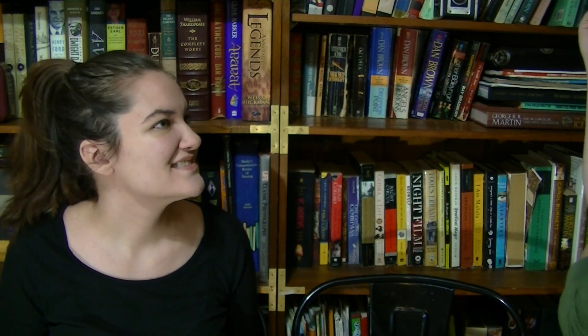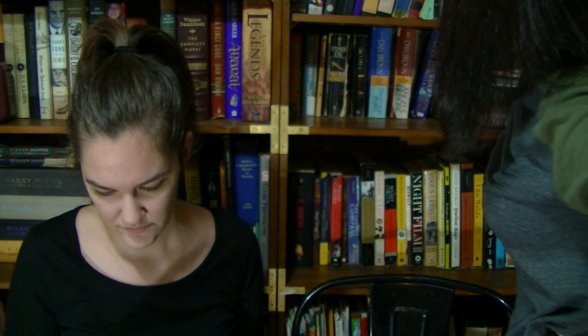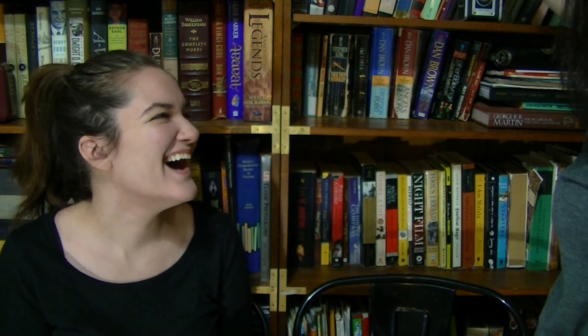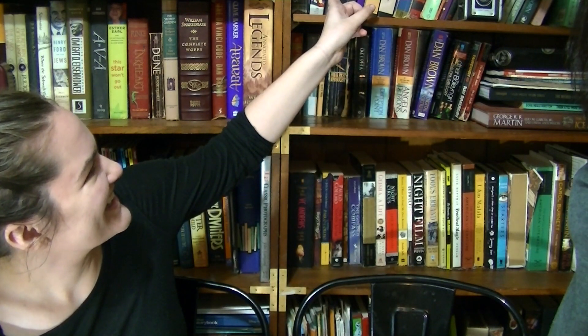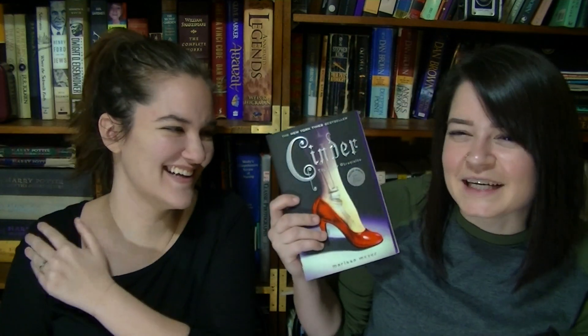Question three: Do I have a book based on another fictional story? After considering Uprooted and Wicked, Christina finally lands on Cinder by Marissa Meyer, based on Cinderella. She's amazed it took her so long to think of it. She's hoping she gets better as the tag goes on.